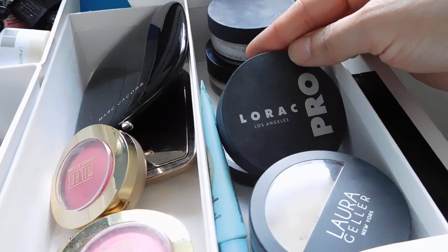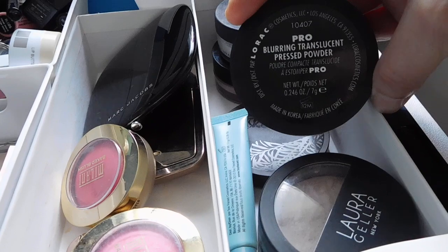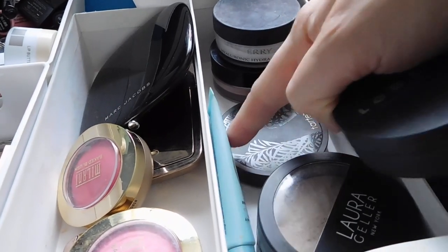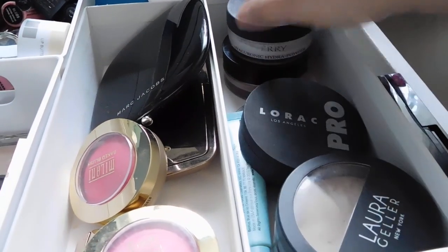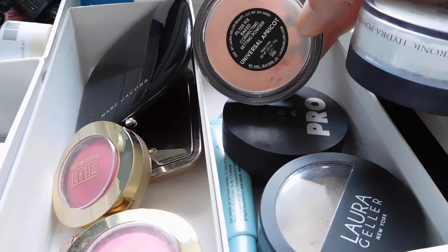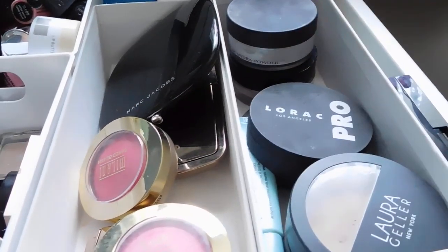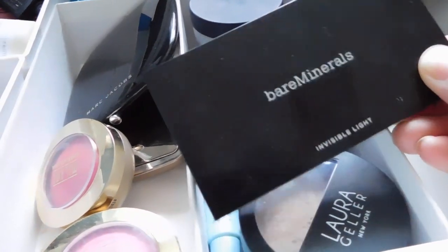There's also the Lorac Pro Translucent Blurring Pressed Powder, another Tarte Amazonian Clay Pressed Finishing Powder, By Terry Hyaluronic Hydro Powder, and the Laura Geller Filter Fix Baked Correcting Powder in Universal Apricot. I love both of those — they're just going to stay in there for all time.